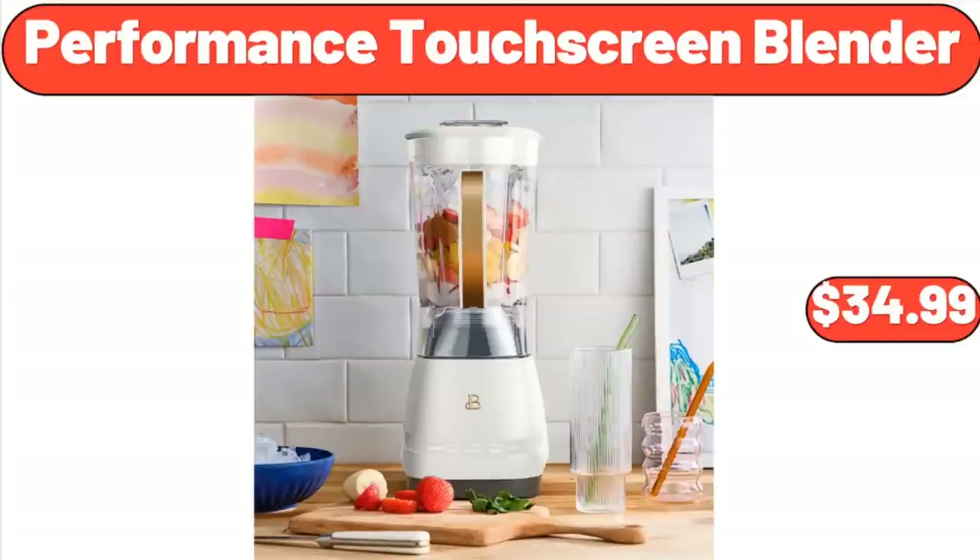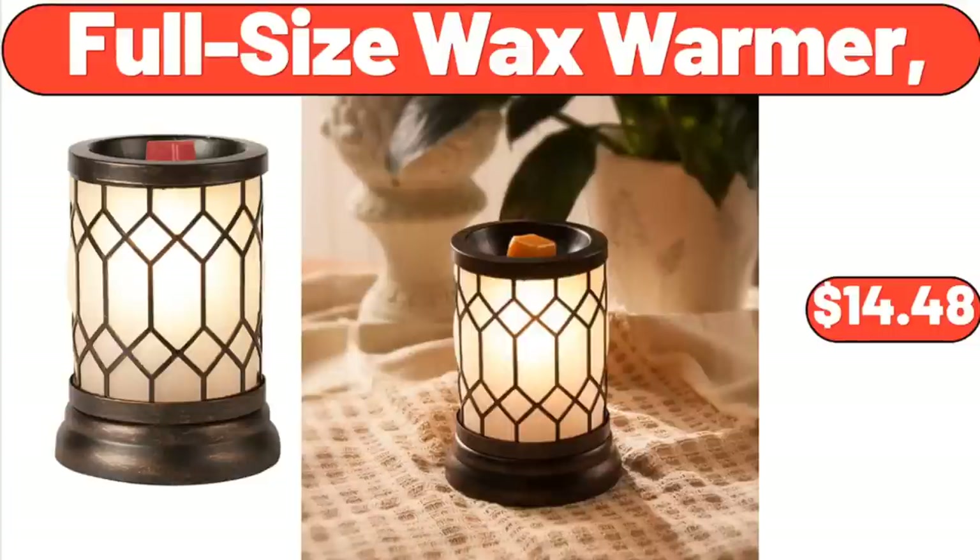Performance Touchscreen Blender, $34.99. Please don't forget to subscribe to my channel — thank you very much for everything. Full Size Wax Warmer, $14.48.